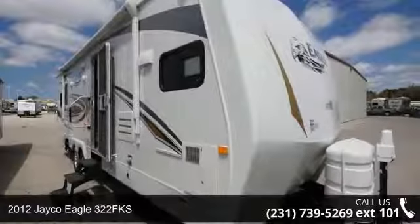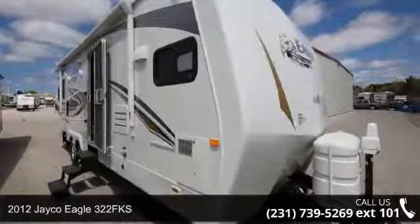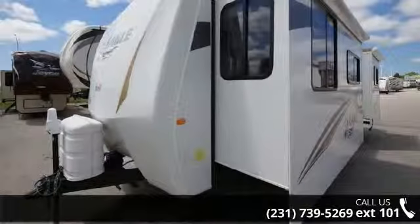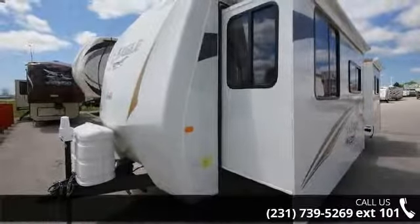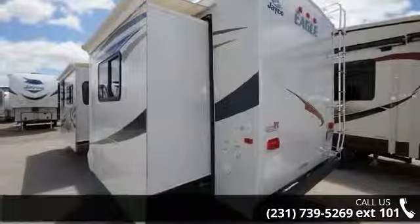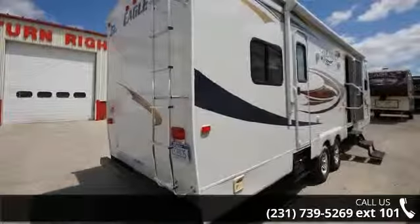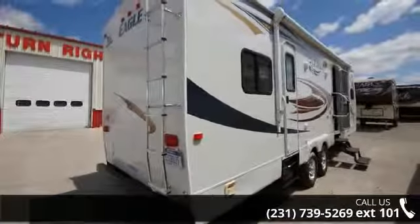Start planning your next trip in this 2012 Jayco Eagle 322 FKS. Whether you are planning on vacationing, adventuring, or just relaxing, this travel trailer does it all. This unit is perfect for those looking to maximize fuel efficiency but maintain all of the conveniences of a well-appointed, feature-packed RV.